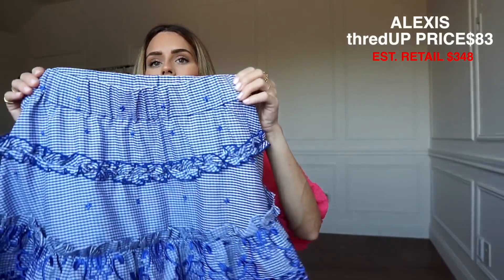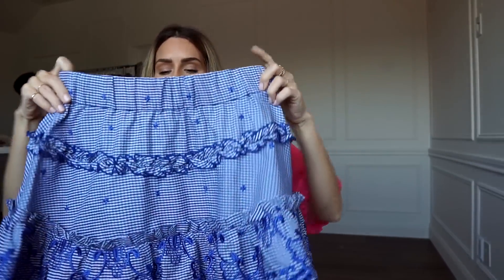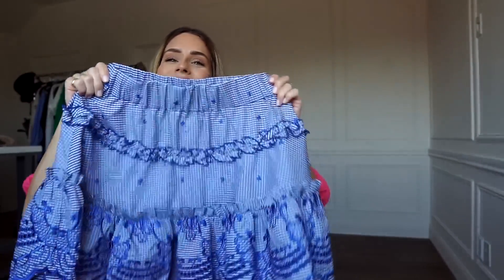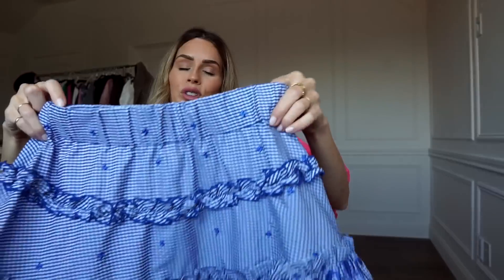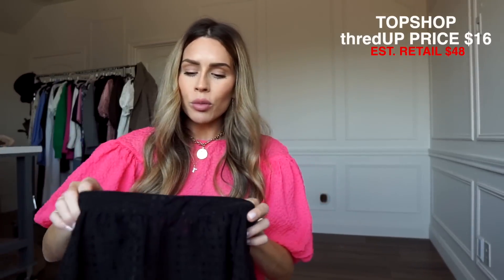Next is a skirt from Alexis — Alexis is definitely a more expensive brand but I got a really good deal. It's elastic waist and just a very fun summery skirt. I love doing skirts like this and pairing them with an oversized button down or wearing it with a bathing suit — there's just a lot you can do with pieces like this.